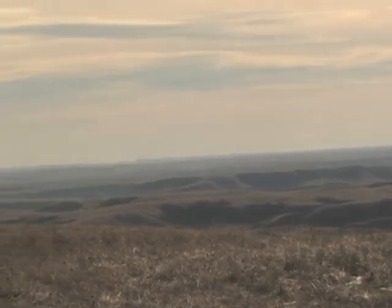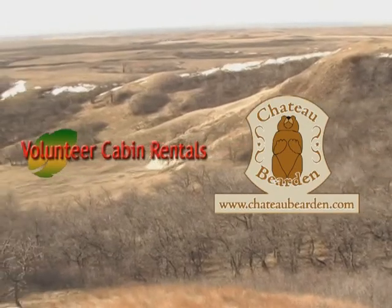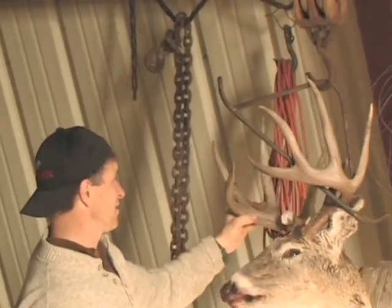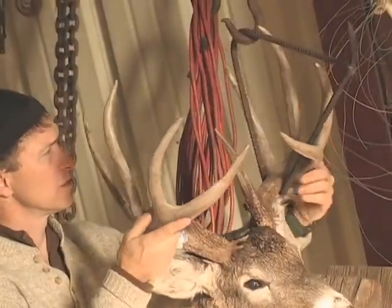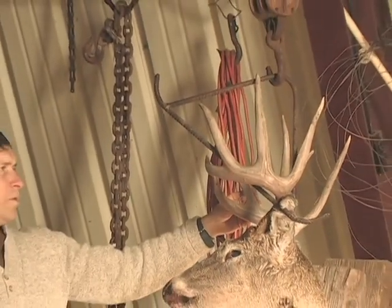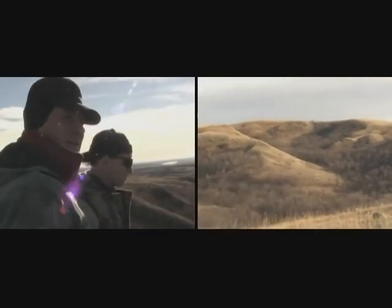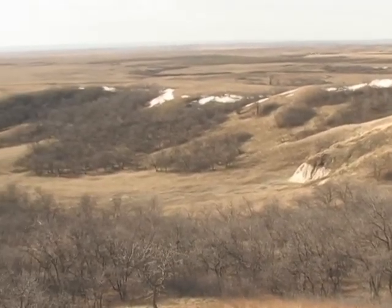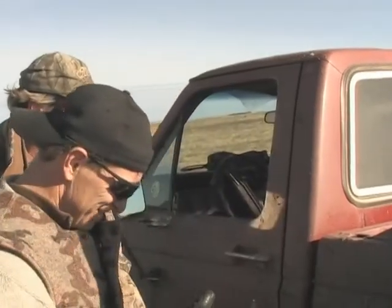A very lucky hunter had taken this buck just two days before the crew rolled in to hunt with Diamond J Outfitters. What a smoker buck. As Scott Flandaland and I overlooked the draw I would scout and hang my stands in, I could see why they hailed good deer. Diamond J Outfitters is located in the northwest corner of North Dakota and in my opinion is a sleeper as far as big white tails go.